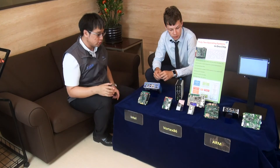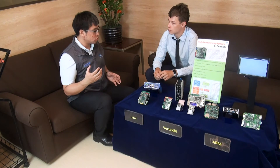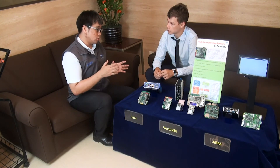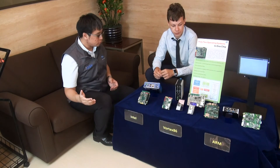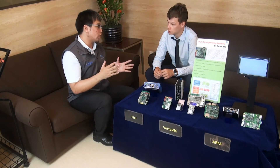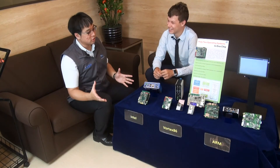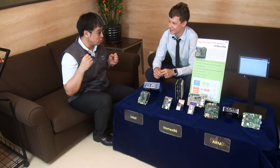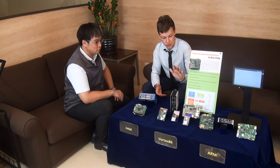We now have ARM systems, Vortex 86 systems, and Intel systems — compared to the past when we only had Vortex 86. We can say we have solutions from legacy to modern. We want our customers to know that we are ready, providing a wide range of products so they can find their solutions from iCob.